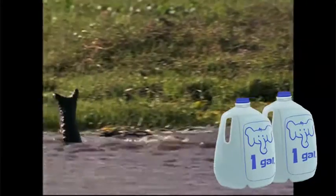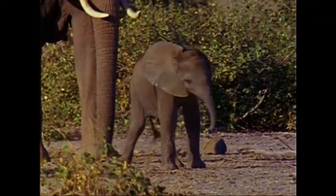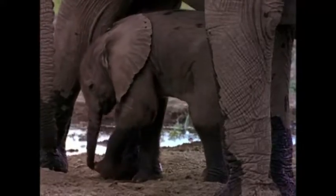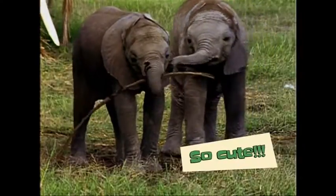Two gallons! Baby elephants have to learn to use their trunks. At first, it's more like a floppy garden hose than a useful limb. Speaking of baby elephants, they're super adorable!